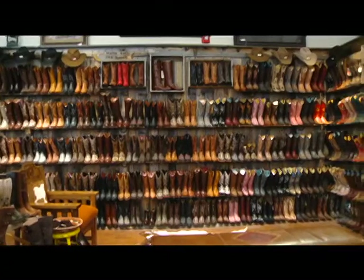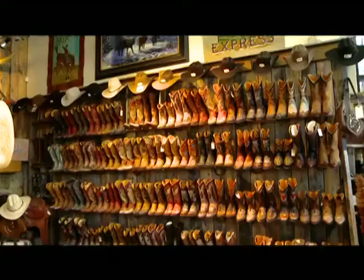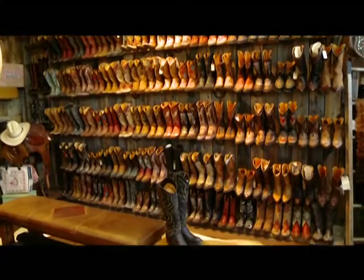You can come in, touch, feel, and try on the boots. We have over 500 pairs and styles — the largest selection of Western cowboy boots west of Denver.